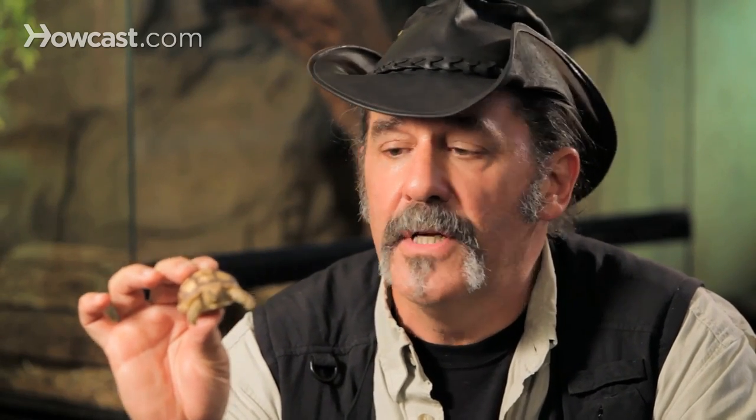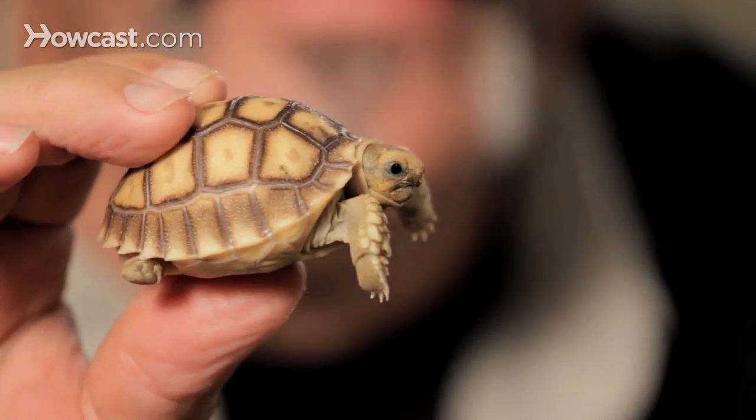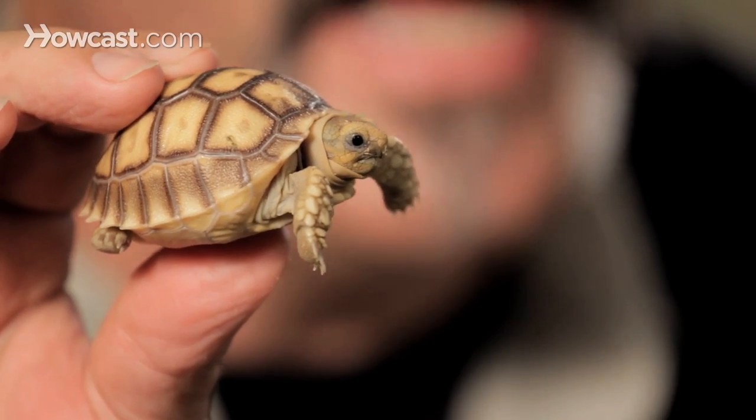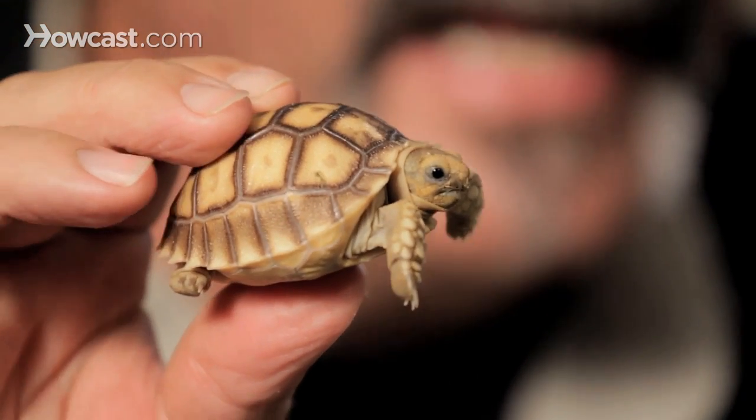Although you should buy an animal that's over four inches by law, oftentimes these animals are sold in pet stores to unsuspecting owners who think either A, he's going to stay in a small fish tank and therefore stay small, or B, that he can't possibly get that big.